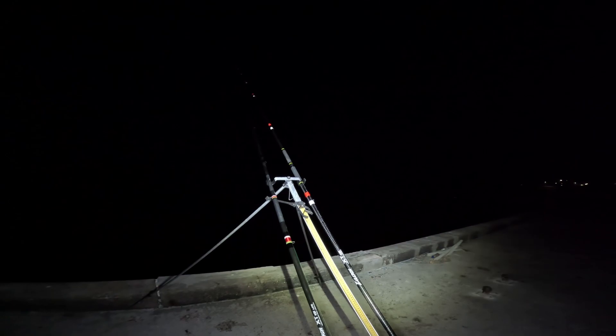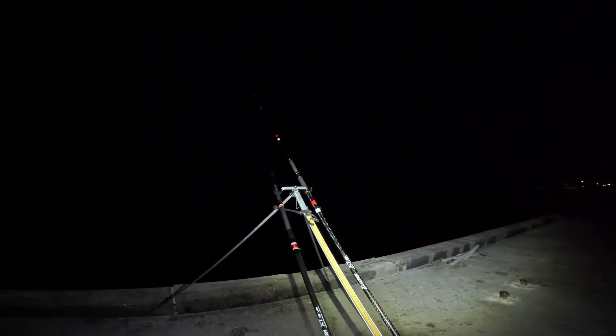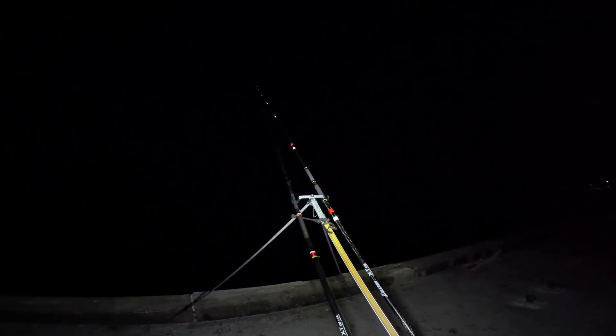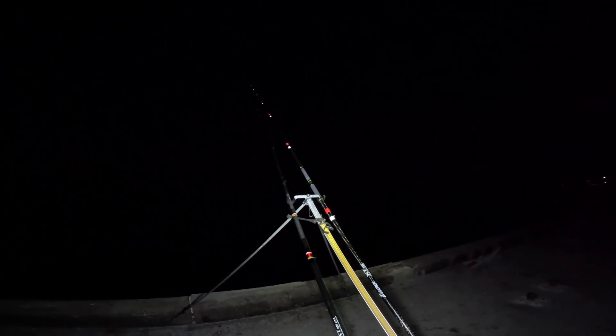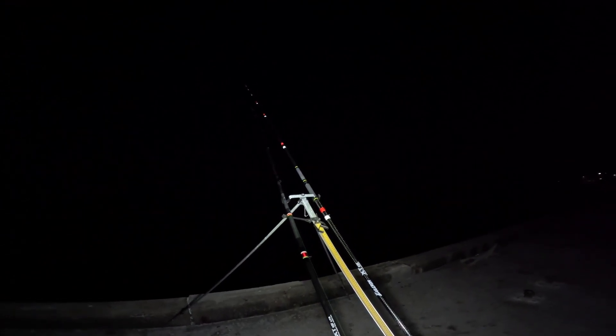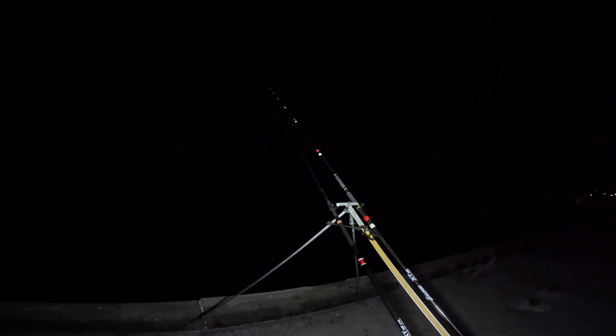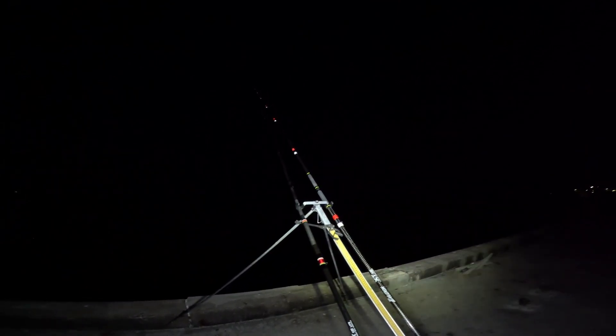We had no end of dogfish, twos and threes at a time — absolutely savage. But Sean managed a hound on his first cast before he came down, and I've had two small-eyed rays as well. It's not a bad, productive few hours — nice to get out of the house. If I do get anything on this last cast I'll get back to you, if not, thanks again for watching and catch you on the next one.